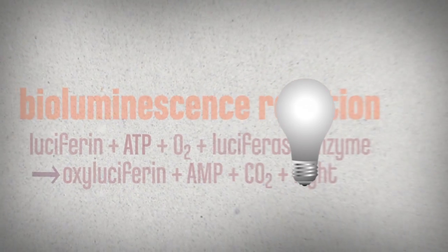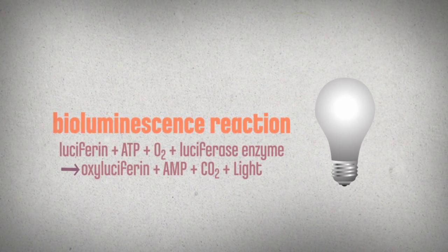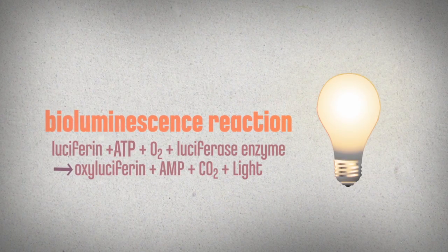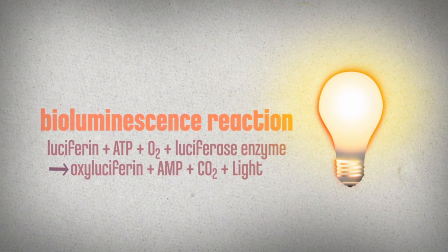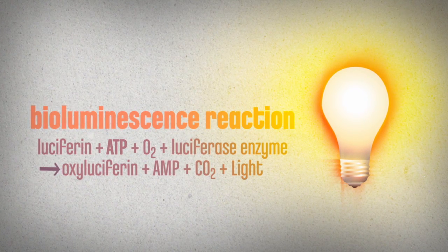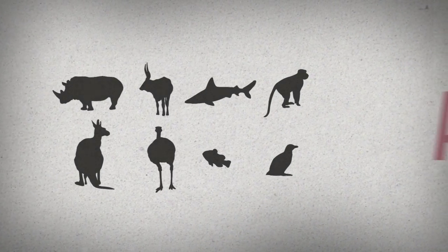We can exploit this reaction to test for ATP. Just combine all the ingredients needed to make a firefly glow, except the ATP. Add ATP and the light shines. The more ATP there is, the brighter the light. This turns out to be very useful indeed, because all living things contain ATP.